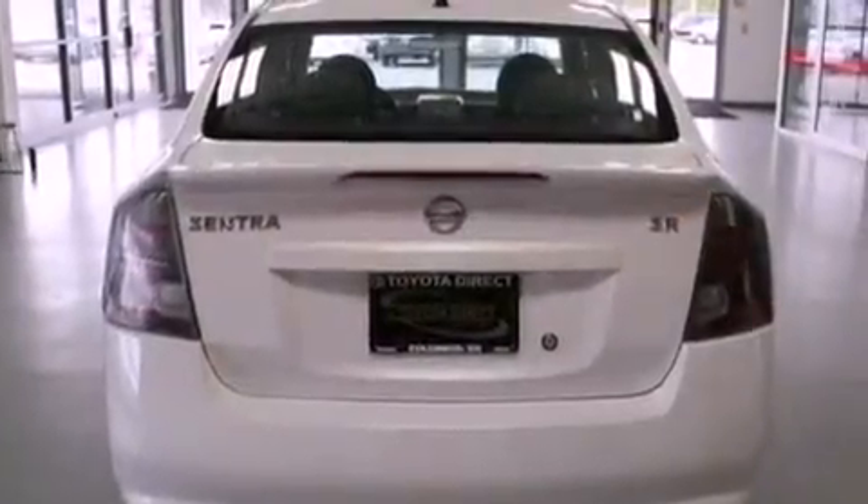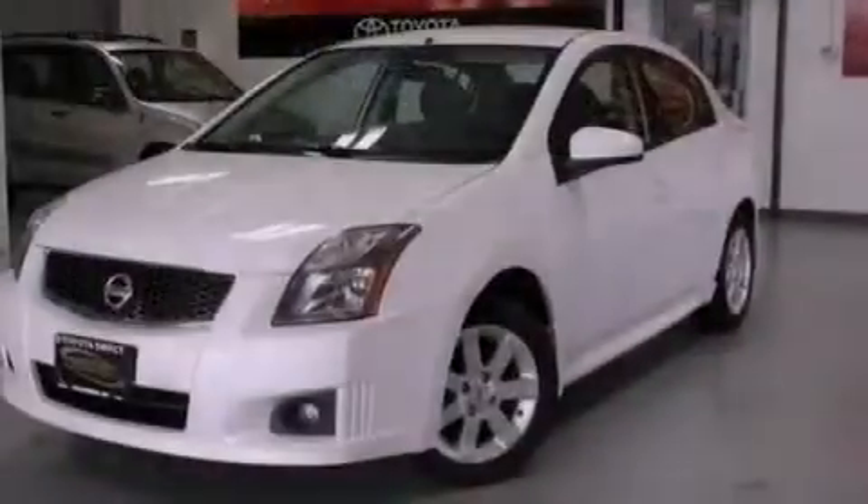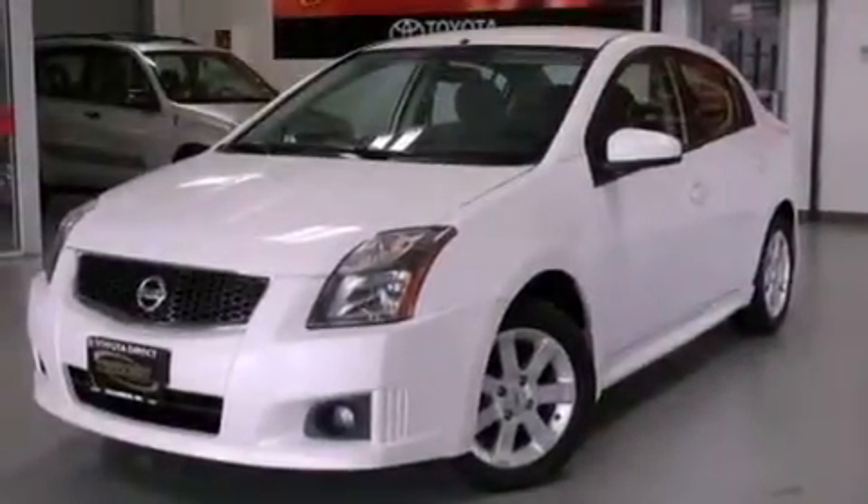Features include aluminum wheels, a low tire pressure indicator, cruise control, a CD player, an electronic throttle, and performance tires.